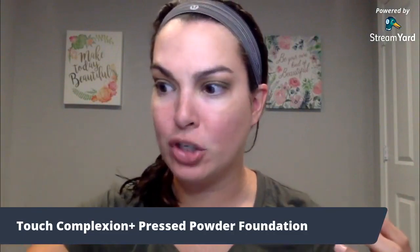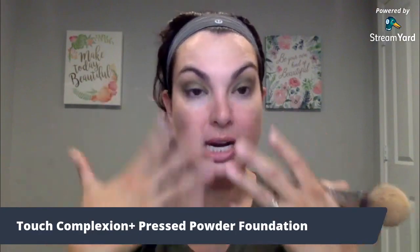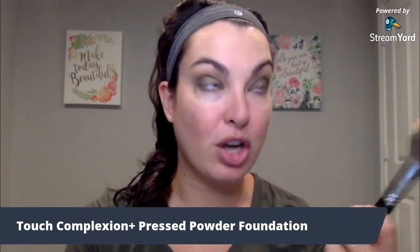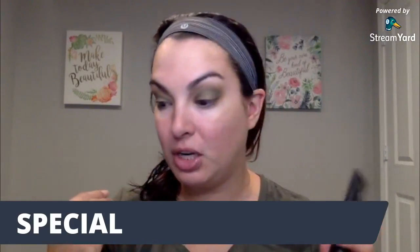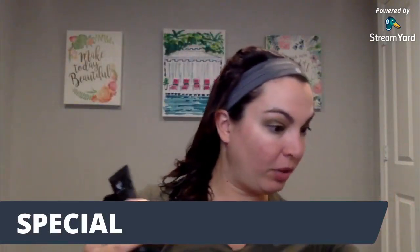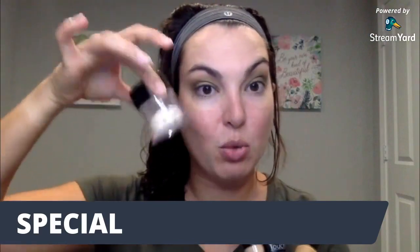This foundation has skincare properties in it, so not only are you getting amazing foundation, but you're also getting that coverage. It contains clay, which is great at helping the makeup smooth onto your skin and not settle into fine lines and wrinkles. It's also talc-free, which is something to keep in mind if you're concerned about those types of products. One tip shared was: if you just want a little bit of foundation, use the new setting powder brush. I love this brush — it is part of the Special Plus.